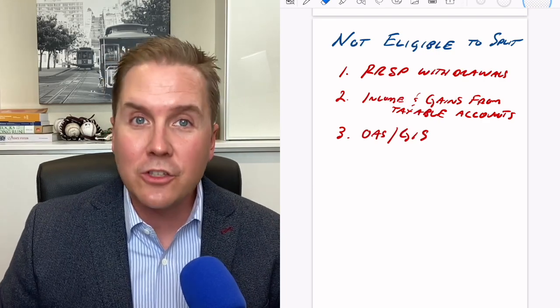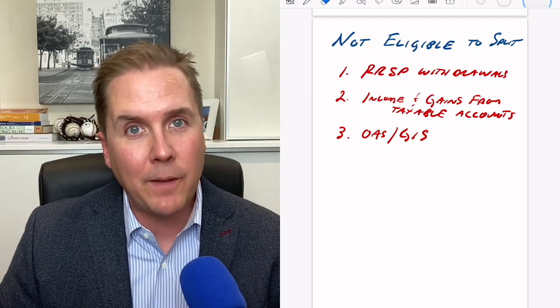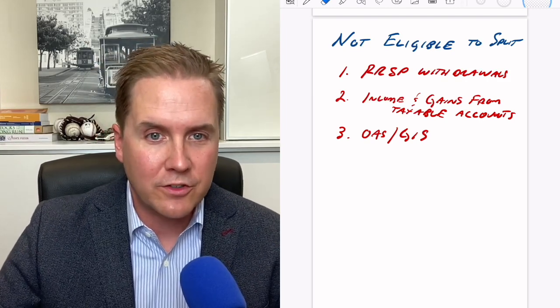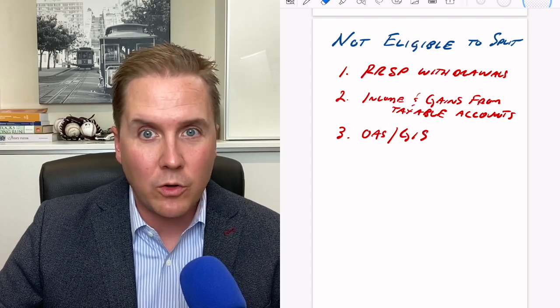The third type that cannot be split is Old Age Security and the Guaranteed Income Supplement. This surprises people because CPP and OAS are often seen as companions to each other. CPP can be shared, but Old Age Security and the Guaranteed Income Supplement cannot be shared and cannot be split. So we've talked about income splitting, illustrated what it means, covered the types of income in retirement that can be shared, and highlighted things to watch out for.